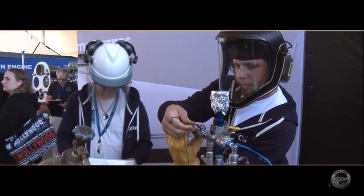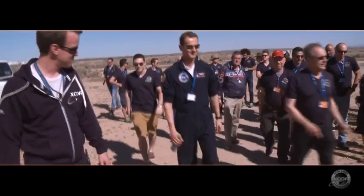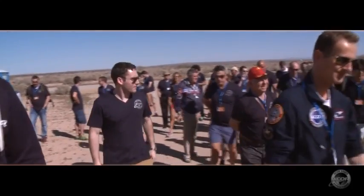Now that I've met the people, I really have an appreciation for the depth of technology, the innovation, the safety, the reliability, and the focus on reusability. It wasn't just the engineers — also meeting the pilots gave us a sense of here are people on the engineering side and on the flying side that are dedicating their lives to be right at the front edge of the adventure into space.